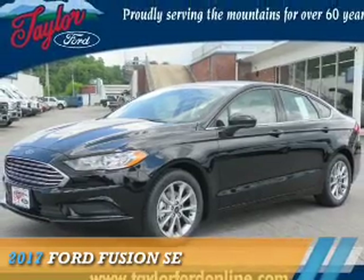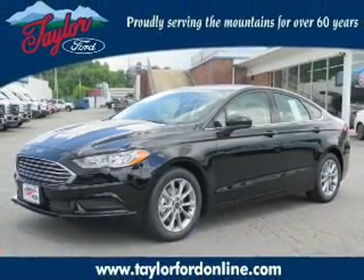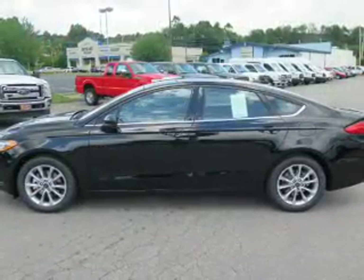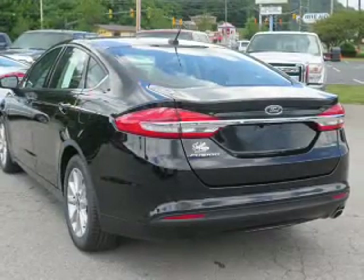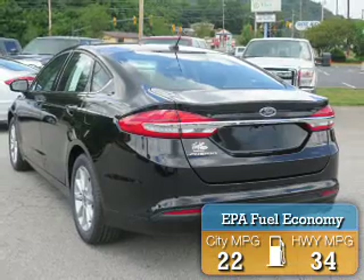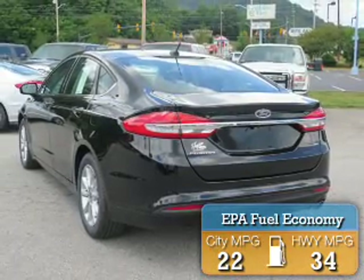Presenting the 2017 Ford Fusion. It's powered by front-wheel drive, a 2.5-liter, four-cylinder engine, and a six-speed automatic transmission. Great fuel efficiency saves you money by requiring fewer trips to the gas station.